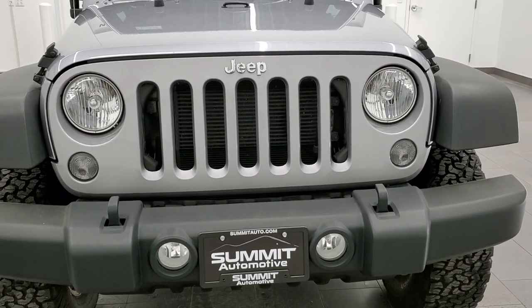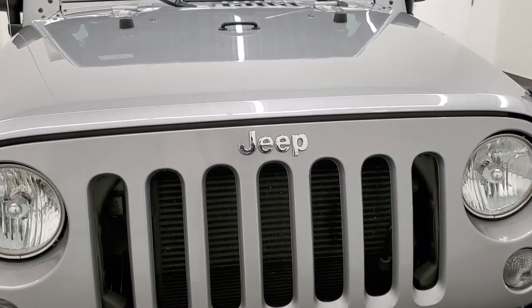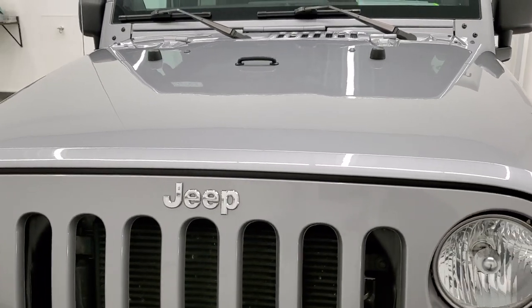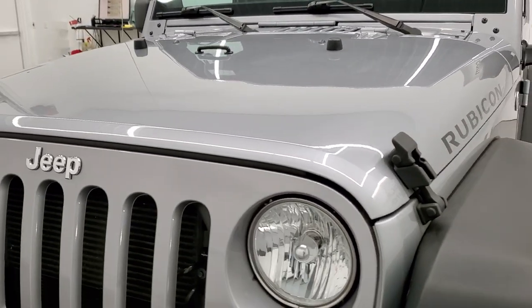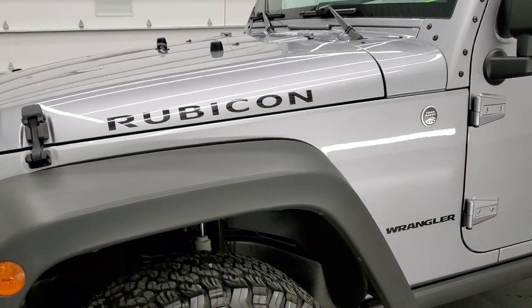We're going to go inside, underneath, start it up, take a look under the hood, and listen to the great exhaust on this one. Billet Silver is the color, and we shoot all of our videos in 1080p, 60 frames per second.